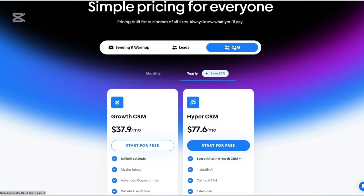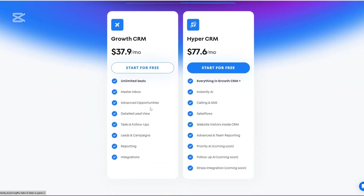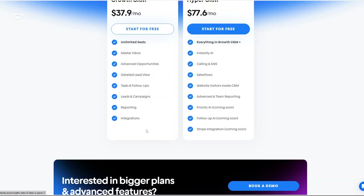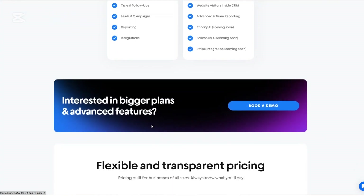There's also a CRM plan, with two tiers — the growth CRM and hyper CRM — starting at $37.90 per month. It's worth noting that you can start for free to test out the platform. You can mix and match these plans based on your requirements, and annual billing options are also available for savings.